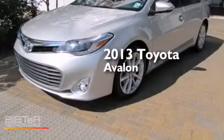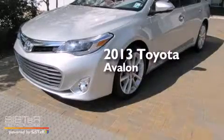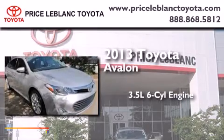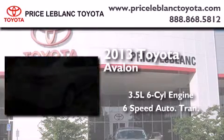This is a brand new 2013 Toyota Avalon. It has a 3.5-liter 6-cylinder engine and a 6-speed automatic transmission.